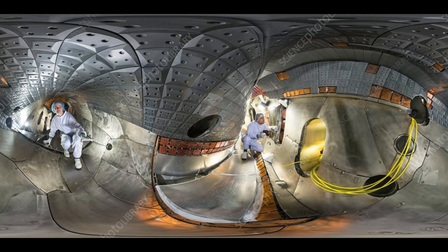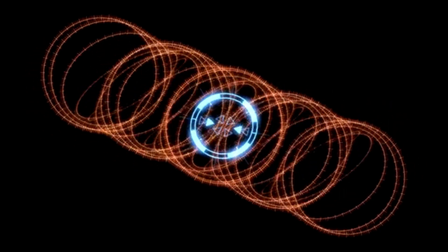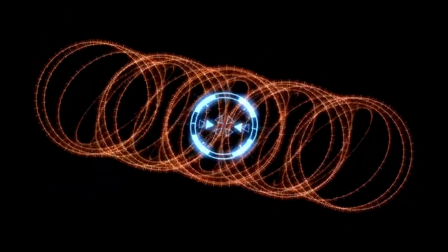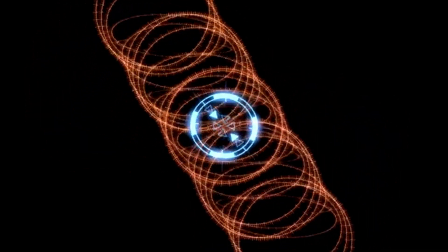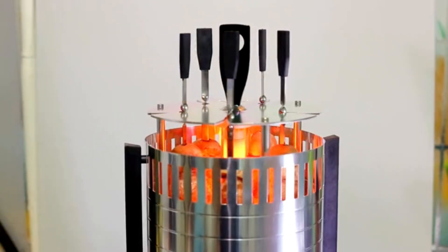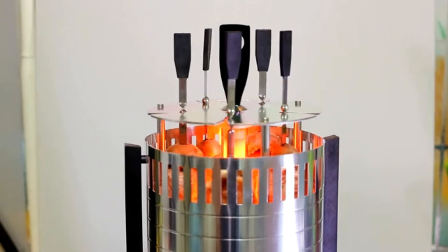That's where the Wendelstein 7X comes in. Located in Greifswald, Germany, this device is not a tokamak like the ones you usually hear about — it's a stellarator. Instead of relying on pulsing electric currents to shape plasma like tokamaks do, stellarators use twisted magnetic fields created entirely by external coils. This makes them naturally stable and theoretically capable of running continuously without the same risk of disruptions.